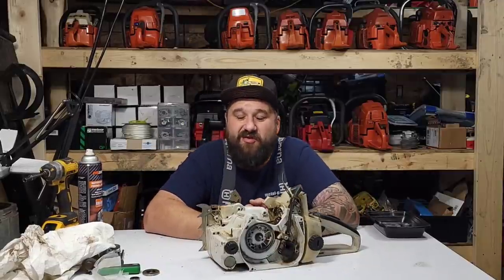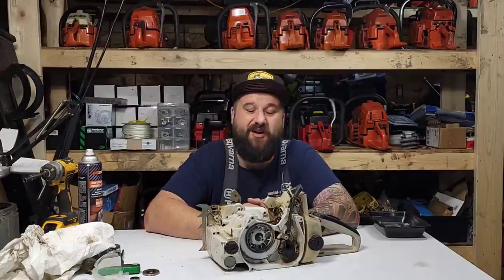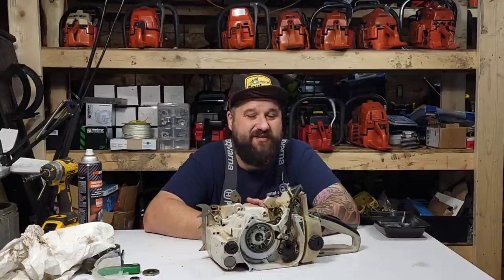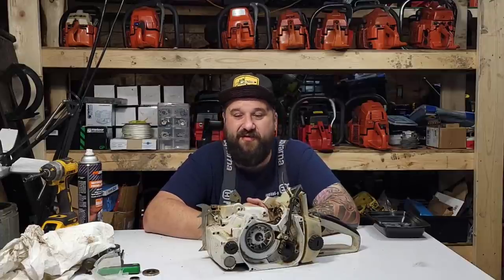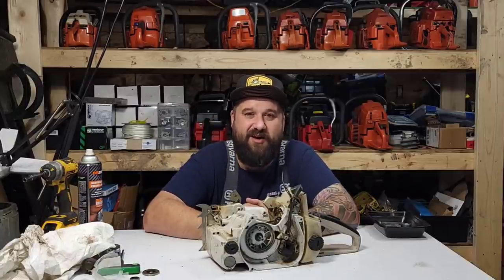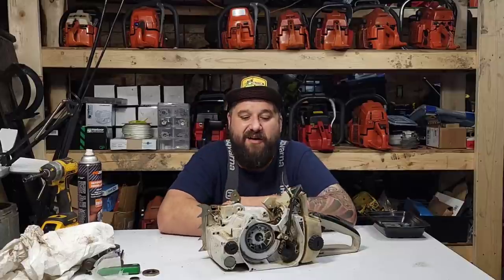It was fun to run two stock saws, and it shows you those saws do the job day after day. They couldn't run more different — one's more of a torquey saw, one's a zippy high chain speed saw. The 562 you have to run totally different than most saws: keep the RPM up, have a really sharp chain, a higher raker. The 365 is more of a torque saw — lower raker, just let it chug along. They both cut about the same speed.